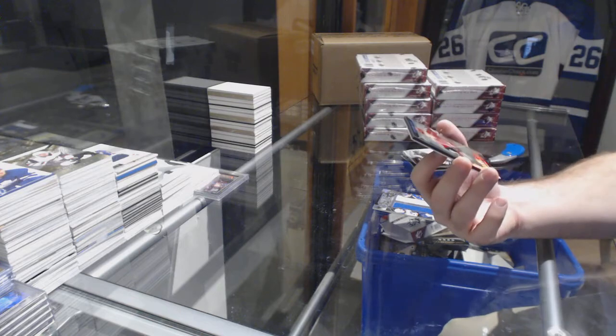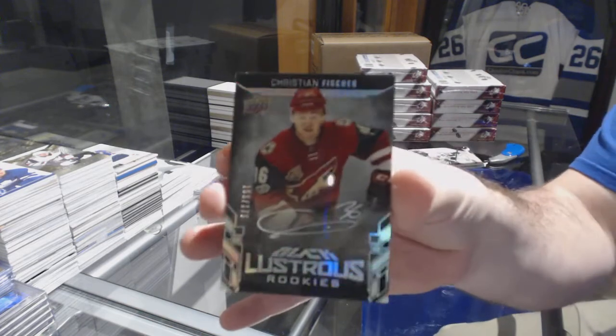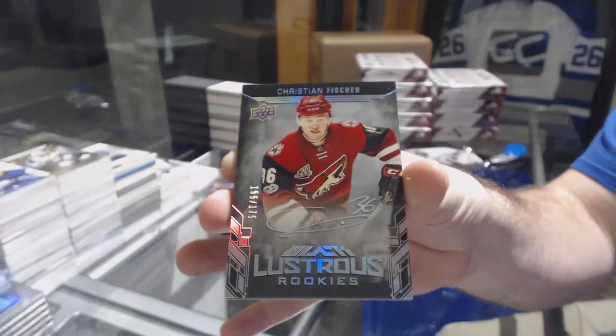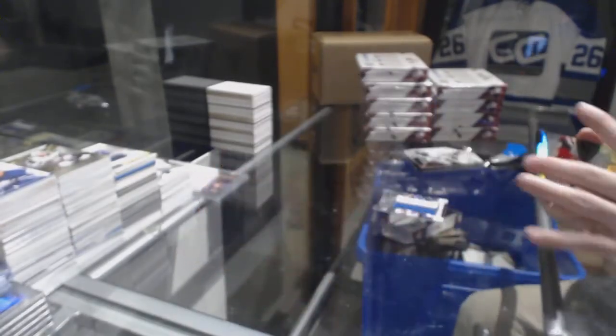For the Coyotes, Lustrous Rookie Auto — Christian Fisher. Lustrous Rookie Auto for the Coyotes.